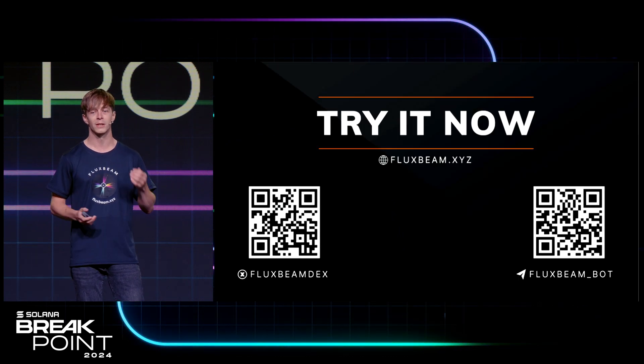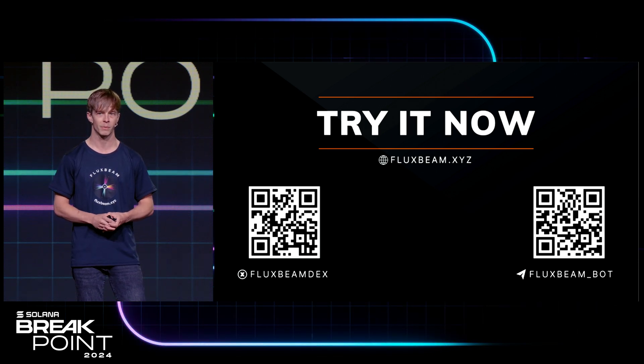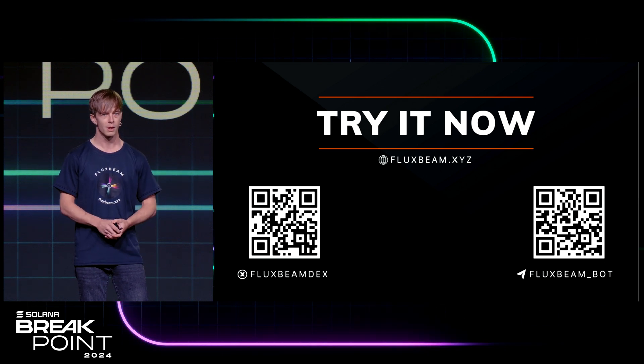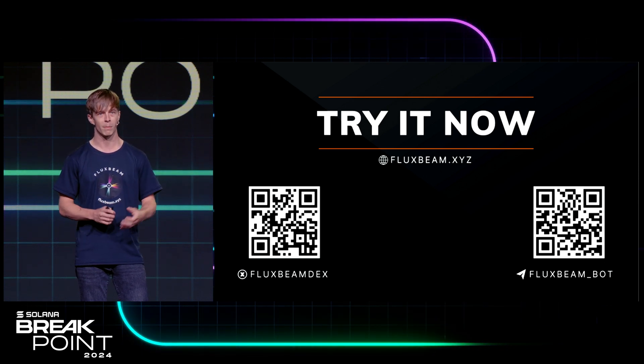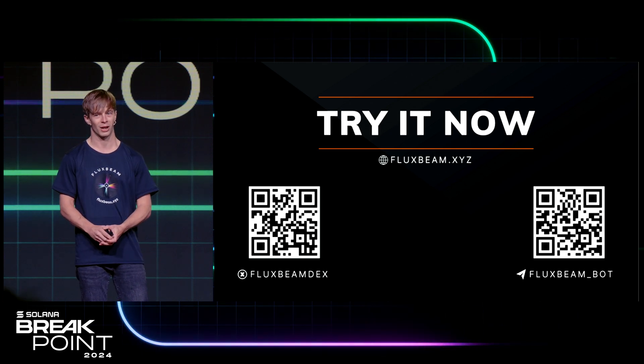The great news is this is available today for our FluxBot power users. If you're not a power user, this will be available in the coming weeks for the public as we scale out capacity. If you want to get in a little bit earlier, do join the FluxBeam Telegram channel, build up your points, and you should see a beta invite appear for you relatively soon. Thank you so much for listening — have a great day.